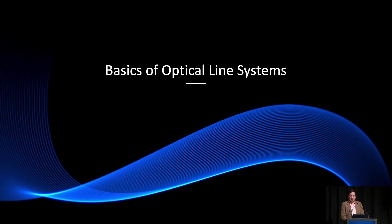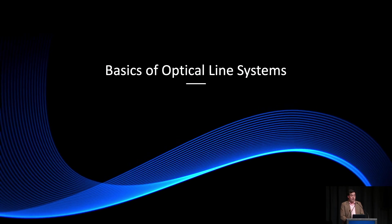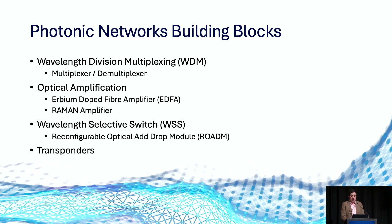Let's jump into some of the fundamentals that support optical networks. An optical transport network consists of a number of basic building blocks: wavelength division multiplexing or WDM, optical amplification through erbium-doped fibre amplifiers or Raman amplifiers, wavelength selective switches in the form of ROADMs, as well as transponders, which have historically carried the bulk of long-haul connectivity.